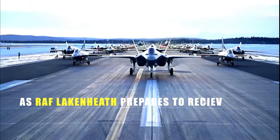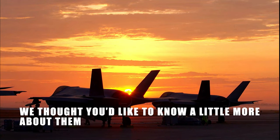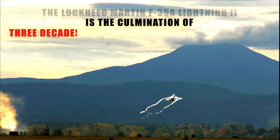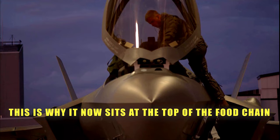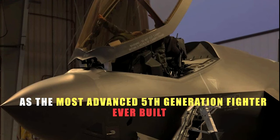As RAF Lakenheath prepares to receive F-35s this month, we thought you'd like to know a little more about them. The Lockheed Martin F-35A Lightning II is the culmination of three decades of engineering put into one aircraft. This is why it now sits at the top of the food chain as the most advanced fifth-generation fighter ever built.